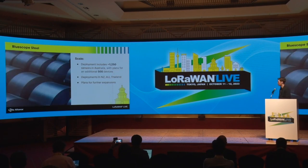The deployment at the moment has 1,250 sensors in Australia, and they're planning to add 500 more. There are also already other LoRaWAN deployments in their facilities in New Zealand, Australia, and Thailand. There are plans for further expansion since they've figured that this solution is really helping them do predictive maintenance and is really beneficial for them.